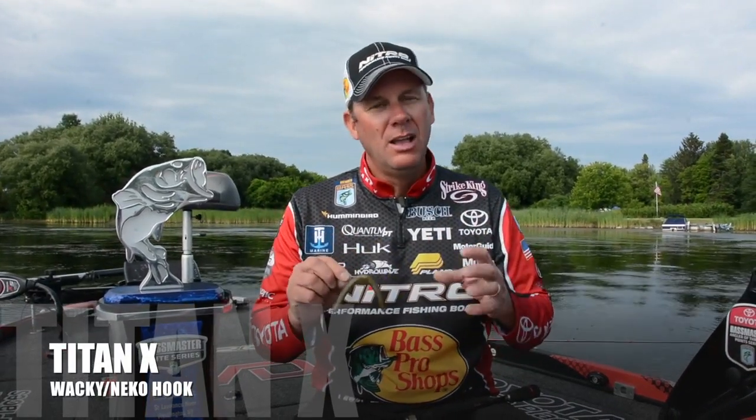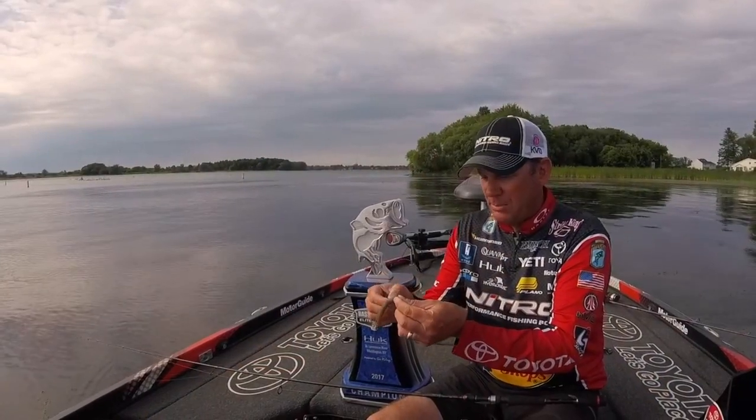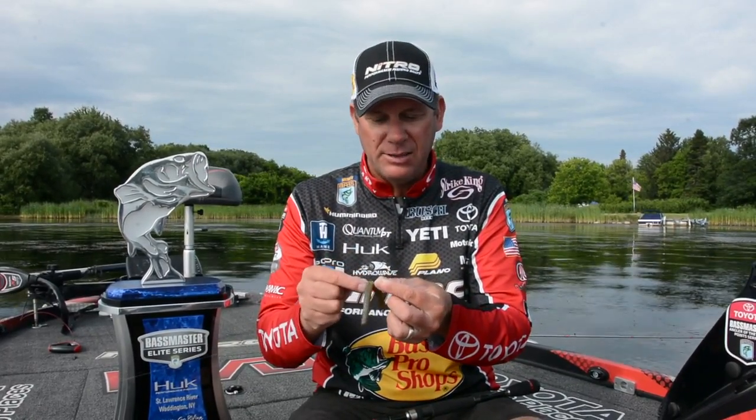And this is the perfect hook. I've used a lot of different hooks — drop shot hooks and things like that for wacky rigging and Neko rigging — and you still just lose some fish. This design really makes a big difference. You want that little bit longer shank with it. It allows you to wrap some lead on there if you need to, for some weight.